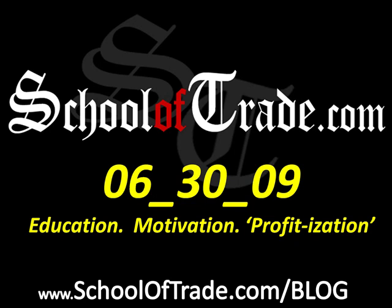Greetings everyone, Joseph James here with your nightly newsletter, brought to you by TheSchoolOfTrade.com. Today was June 30th, 2009, finishing up the end of a quarter, a very busy quarter, a very busy month.